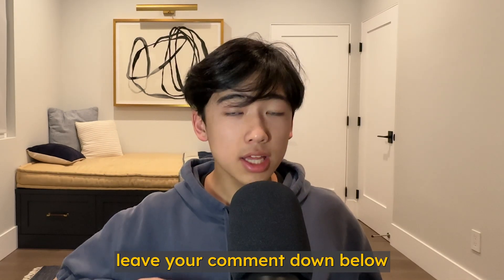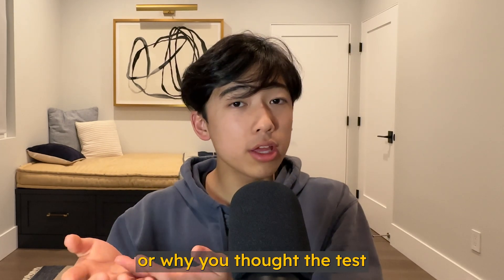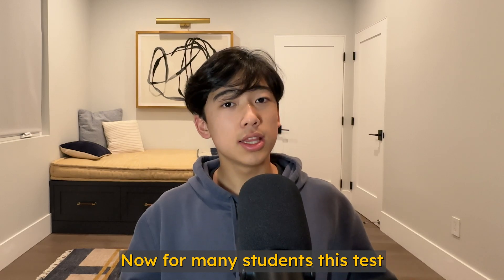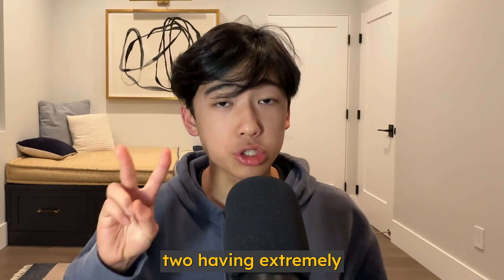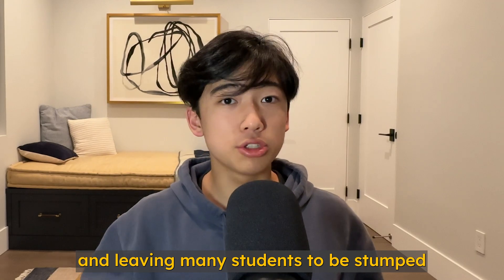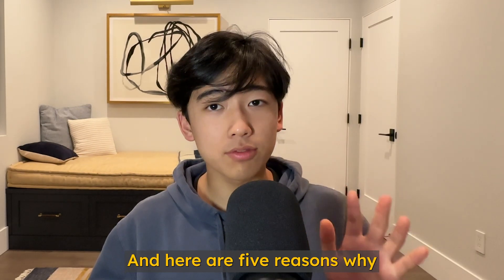Before I get started, leave your comment down below about how you did on the test, or why you thought the test was so difficult. For many students, this test was extremely difficult compared to the other digital practice tests, with specifically math module 2 having extremely difficult questions and leaving many students stumped. But you shouldn't worry — here are five reasons why.